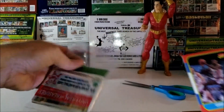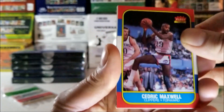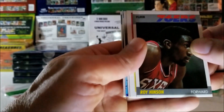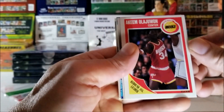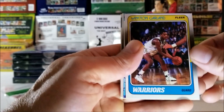We have a 1986 right on the top — Cedric Maxwell. Roy Hinson, 1987. Akeem Olajuwon, 1989. Winston Garland, 1988.